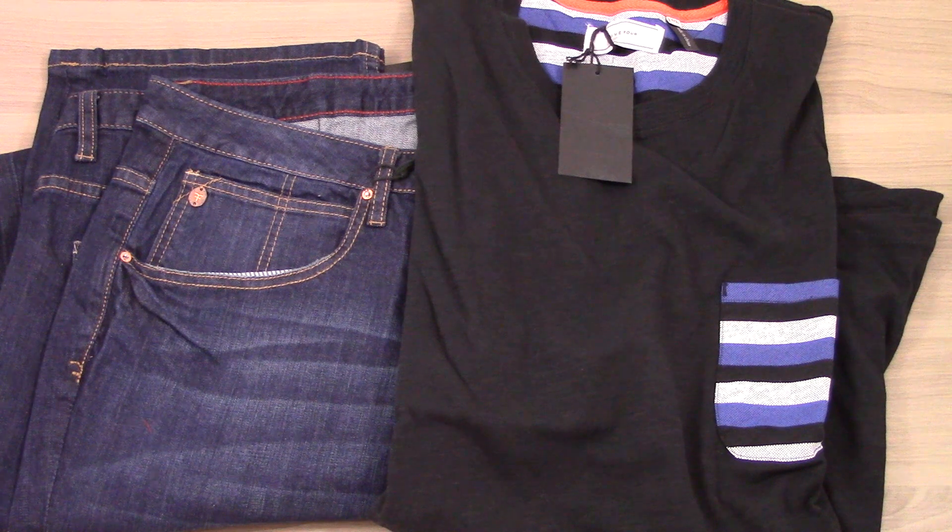All right, so these are my two items from the April 2015 5-4 Club subscription. On the packing slip, it says the retail price of these two items is $113, so we're buying them for $60 for the month. Of course they produce their own clothing, so that's something to consider when you're looking at retail value. But I do usually find that I like the construction of their shirts and their jeans, so this is a huge win for me. I'm really excited for both these items.